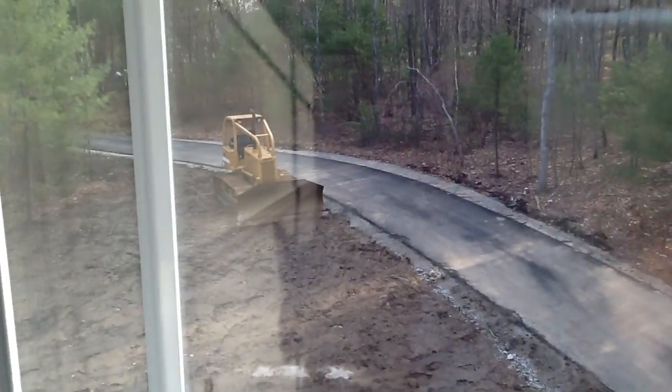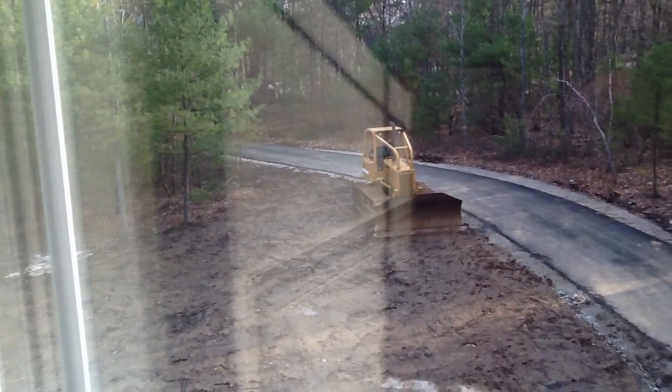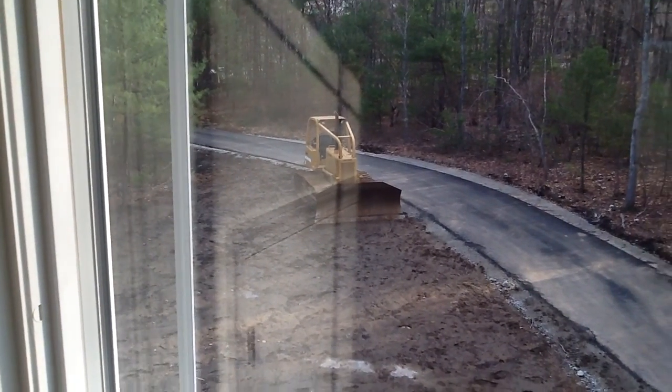So we'll conclude the video walkthrough with a look out the front door down the driveway. One of the things to do in the next couple of days is to come up with a mailbox to put out there. Thanks for watching.